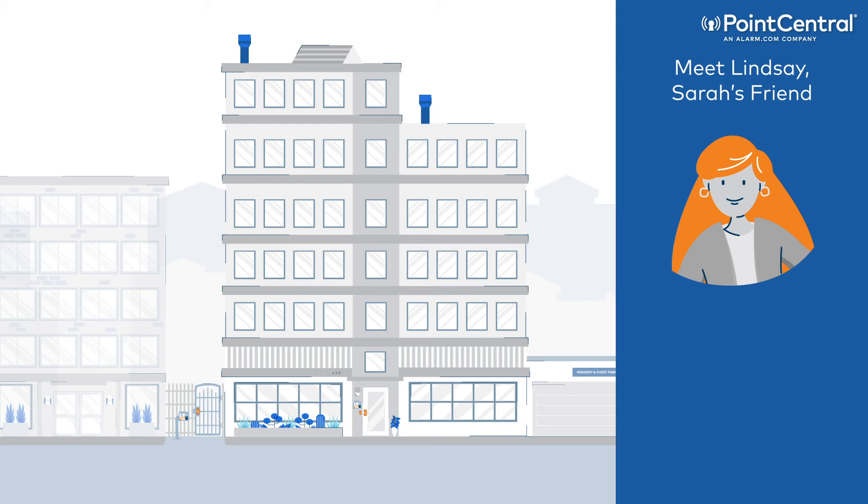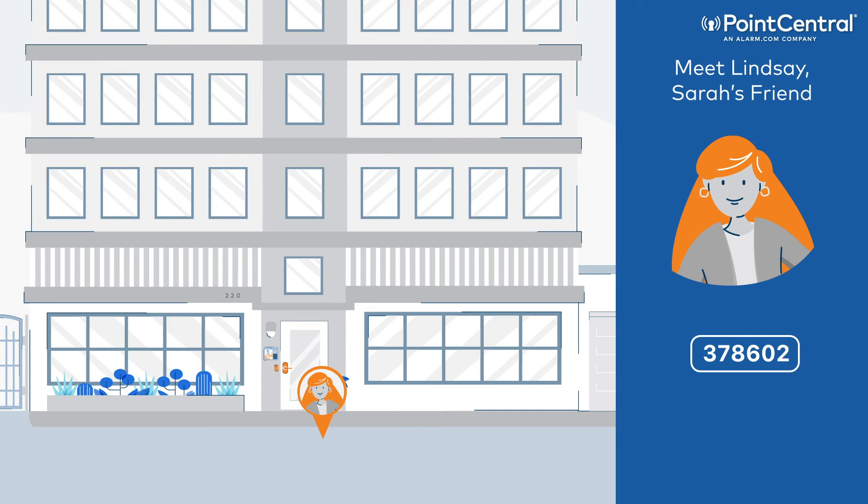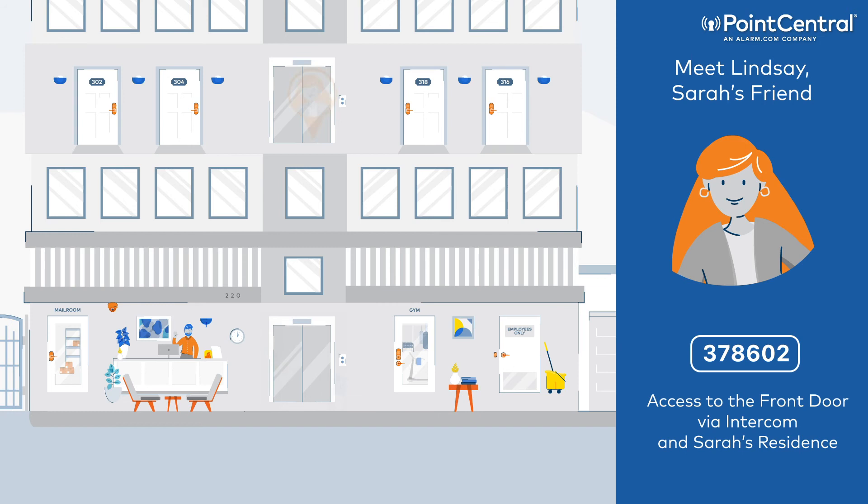Sarah's friend Lindsay is coming over for dinner tonight. While Lindsay is en route, Sarah created a PIN code-based digital key for Lindsay. When Lindsay arrives, the PIN code is waiting for her on her phone, allowing her access through the front door via the intercom and into Sarah's unit.